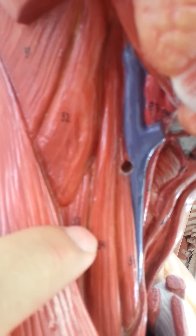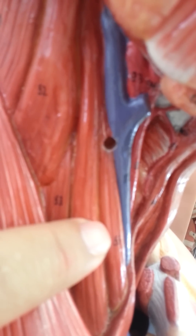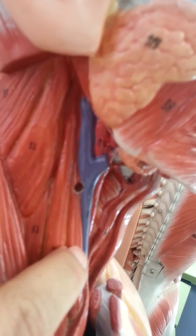So splenius capitis is at the top, levator scapulae next, and those three muscles are the scalene muscles — posterior, middle, and anterior scalene. These are the five muscles on the side of the neck.